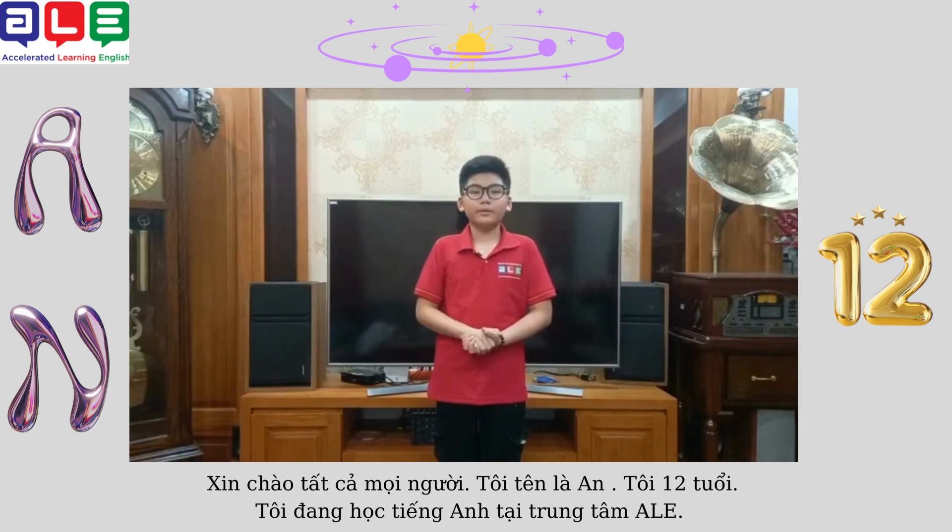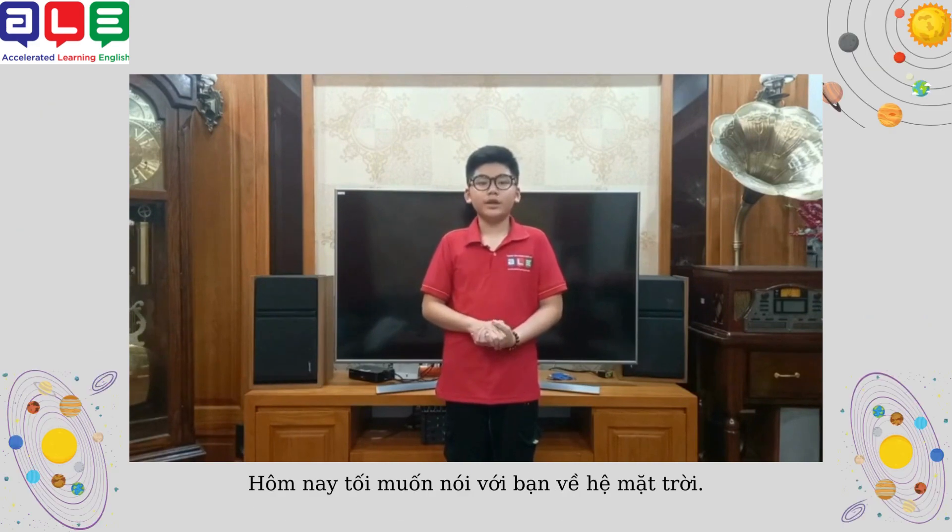Hello everyone, my name is Anne. I'm 12 years old. I'm studying English at the Daily Center. Today I will talk about the solar system.